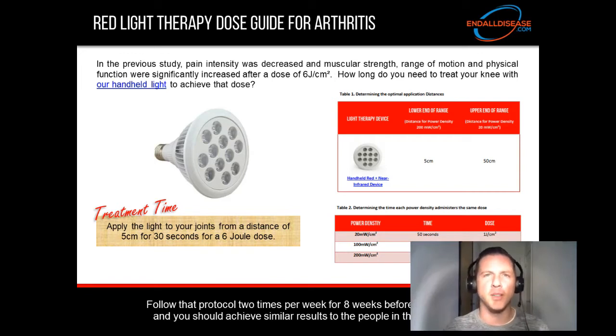Using a solar power meter, I've determined that from a distance of five centimeters, the power density administered by this device is 200 milliwatts per centimeter squared. At that power density and distance, it takes five seconds to administer one joule per centimeter squared. Multiply that by six and you get just 30 seconds — held five centimeters away — to administer a six joule dose. Apply the light to your joints from a distance of five centimeters for 30 seconds, two times per week for eight weeks before exercise, and you should achieve similar results to the people in the study.